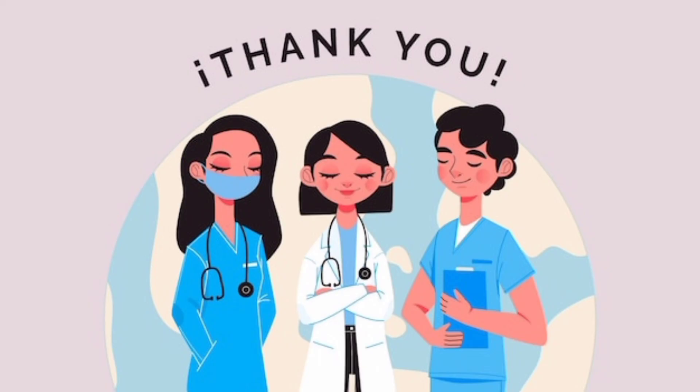If you have any questions, please check in the comment box below our channel description and the email ID for your email address. If you have any questions, please check in the comments below our channel. Thank you.